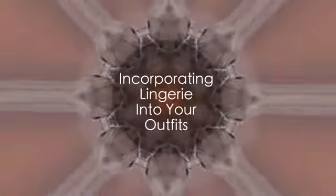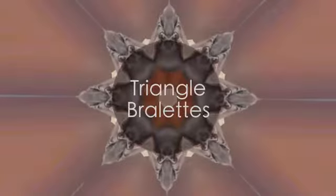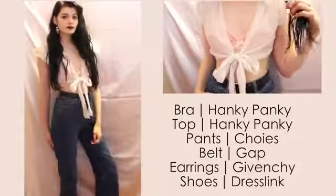Hi everyone! Today I'm going to be showing you how to incorporate some lingerie items meant for your bedroom into an everyday outfit. Starting with triangle bralettes, these ones are probably the easiest that you can incorporate into a day outfit.